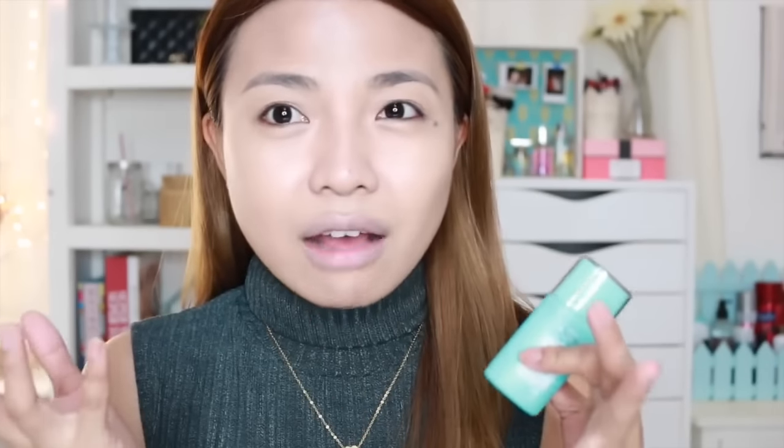The shade is a bit light — medyo maputi. I would prefer a darker shade. Because this is not a BB cream, this is a foundation, so it's supposed to match your skin tone. If it were a BB cream, I would understand. But since it's a foundation, I hope they have other shades. This is the shade Natural Beige. So if you are on the lighter side, this is what you should get.